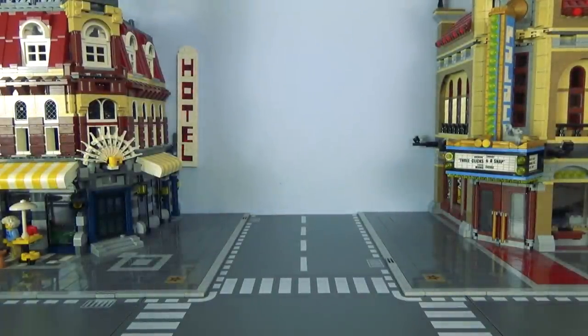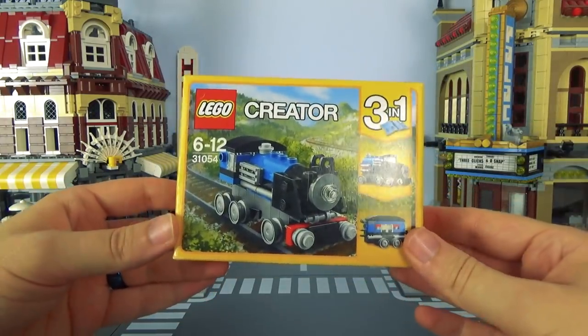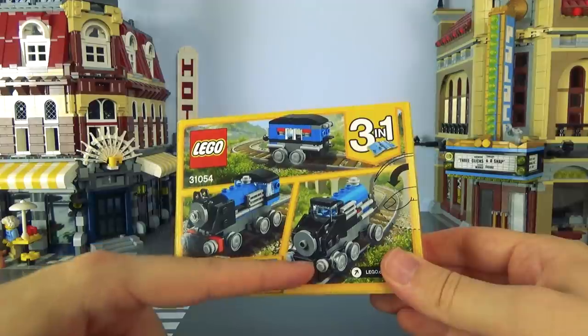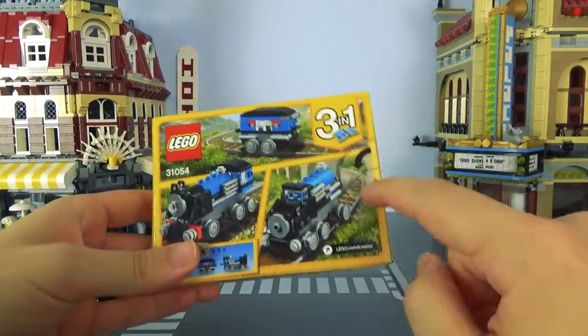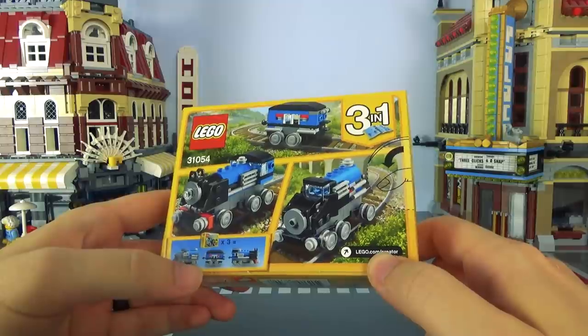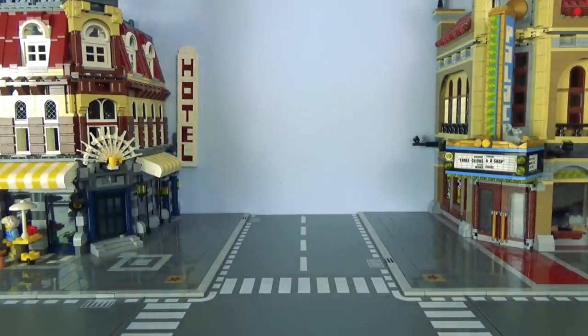We've got Lego — a little Thomas the Tank Engine-like thing. This is a set that I didn't actually own, and now I do. Look, you can make Thomas, or a carriage on its own, or... I don't know what that thing is. Or just notice how weird this finger looks on the side of the Lego bag. If you get that times three, you can build a whole train. Collect them all, Lego.